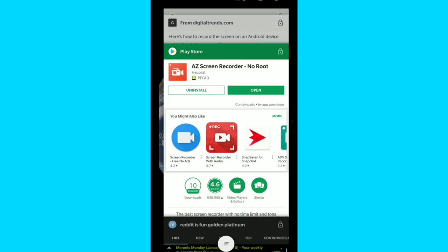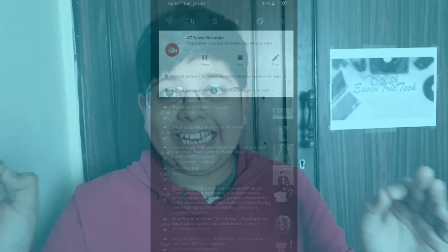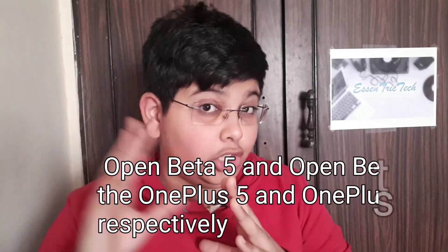A Reddit user recently uploaded a video showing that the navigation gestures are available on the latest Oreo beta build, OxygenOS 5.1.0 beta 9 or 10 — I'm not sure of the exact build number, but all the details will be linked in the description.